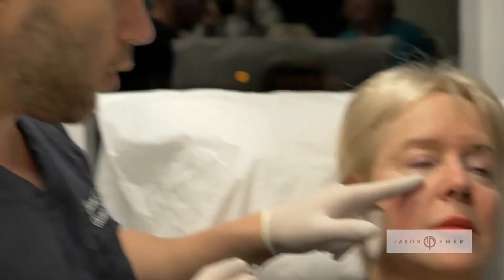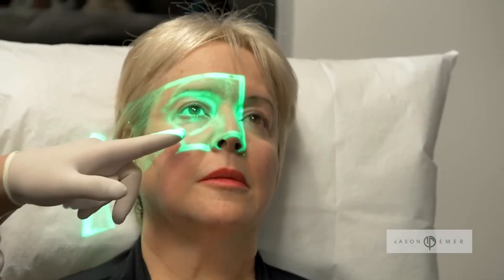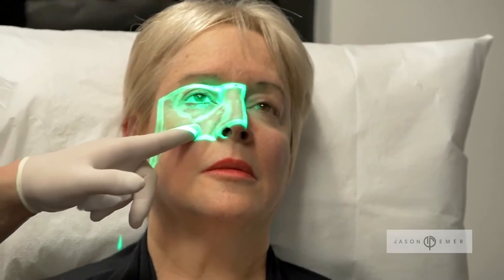Another really unique use of the vein viewer is to use it prior to filler injections. We can shine this light onto the skin in the areas that we'll be injecting filler, specifically around the eyes, nose, or mouth, where a lot of the major blood vessels are.